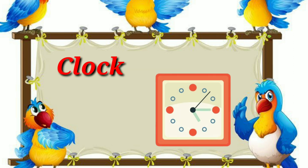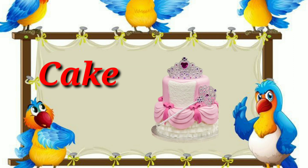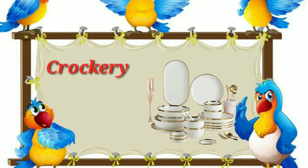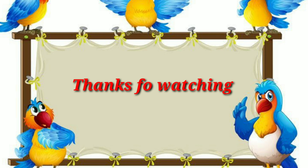C for cellphone, C for clock, C for carrot, C for cake, C for cucumber, C for crockery, C for crocodiles. Thanks for watching!